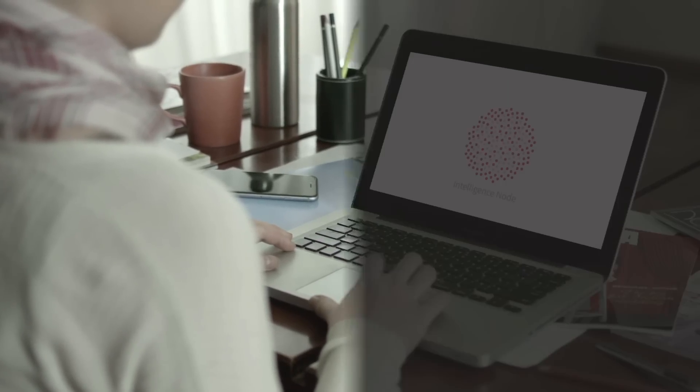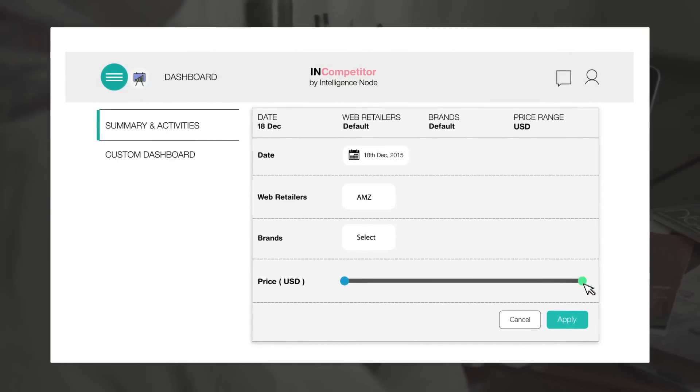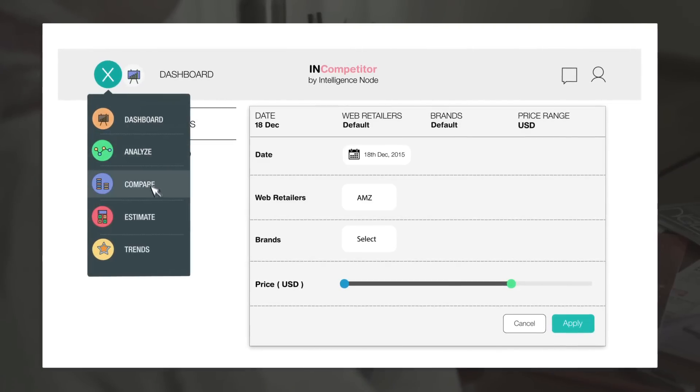Introducing Intelligence Nodes Pricing Intelligence Suite. Intelligence Nodes lets you identify inefficiencies, optimize key metrics, and automate execution of data-driven insights.